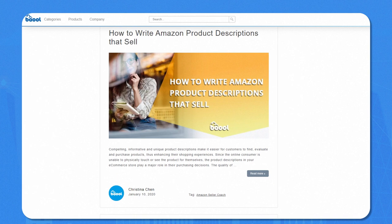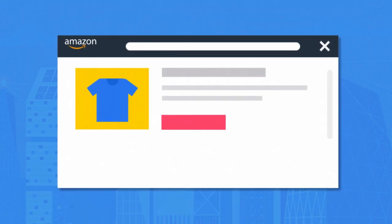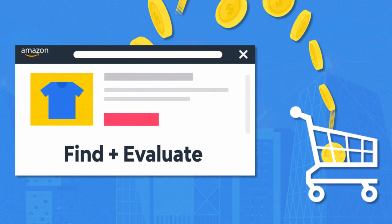This blog article is about how to write an Amazon product description that sells, and it was written by our content writer, Christina. Compelling, informative, and unique product descriptions make it easier for customers to find, evaluate, and purchase products, thus enhancing their shopping experiences.